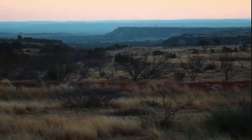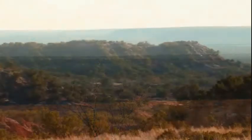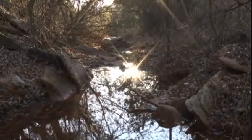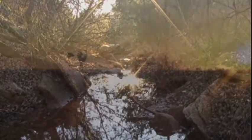The ranch's many vistas and unbelievable views of the surrounding plateaus and canyons create multiple locations to build a house or a cabin.